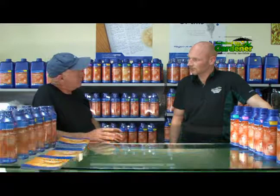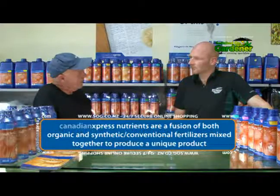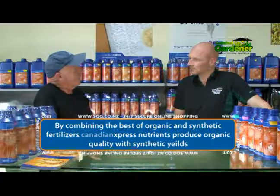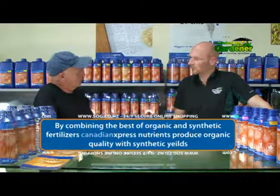Well, Canadian Express is a range, and what we do is we've got nutrients — a range of additives — and the nutrients are unique in that sense. We have fused organic material, organic fertilisers, and synthetic or conventional fertilisers into one. It's the most unusual thing to be able to do, but we then pick up the best of the organics and the best of conventional fertilisers, and of course we get organic quality with conventional yields.